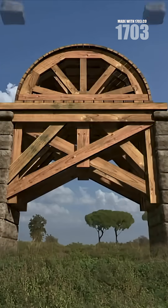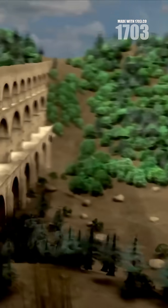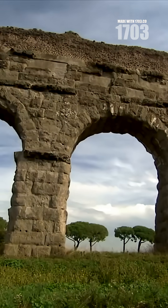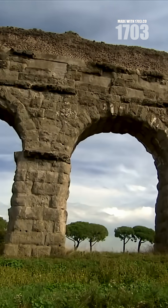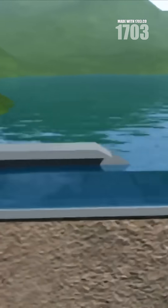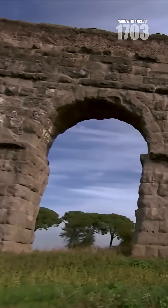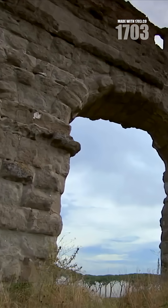The most shocking thing about the Roman Empire wasn't their battles or buildings — it was their inverted siphons. Picture this: massive lead pipes plunging down valleys and rising back up, creating underwater pressure highways that defied gravity.